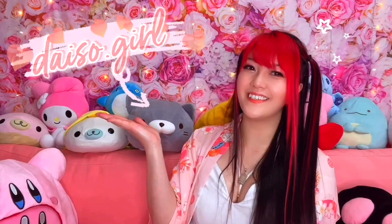Hi everyone! This is Peachy and welcome back to Daiso Girl! It's spring time which means it's time for cherry blossoms! That also means it's time for Sakura season at Daiso! It's my favorite time of the year to go shopping and try my best to hold back on my Daiso hauls!